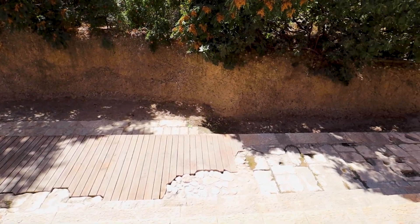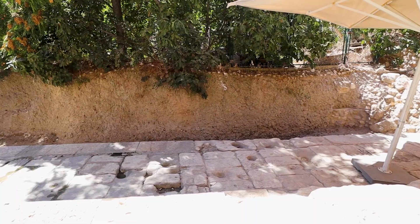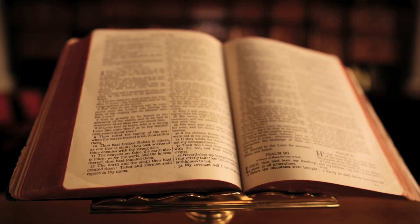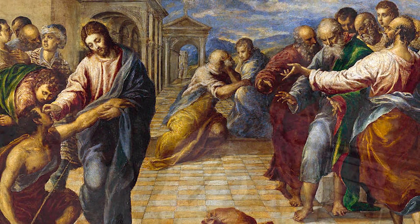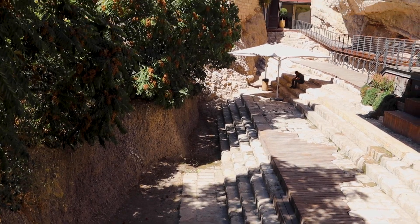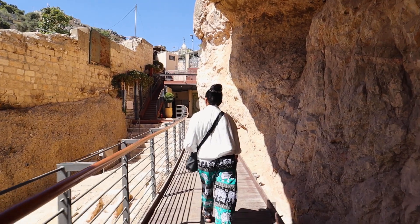The Siloam Pool is a site of profound historical importance, discovered in 2004. Once a vital source of fresh water for Jerusalem, it's now dry with only remnants of its former glory. The Siloam Pool holds deep spiritual significance for Christians — according to the Gospel of John, Jesus performed a remarkable miracle here, healing a man born blind. Today, as you walk along the stone steps that once held the living waters, the tranquil surroundings allow for reflection and contemplation. The pool may no longer hold water, but its significance flows through time, reminding us of the profound events that unfolded here over 2,000 years ago.